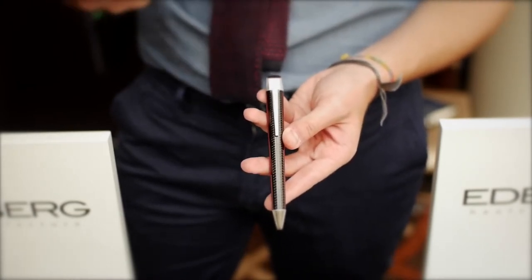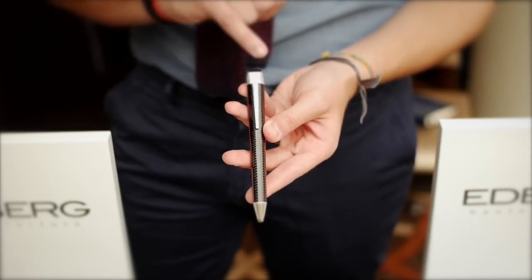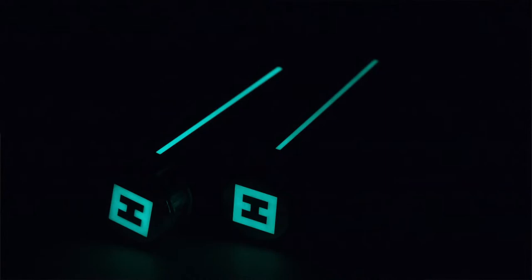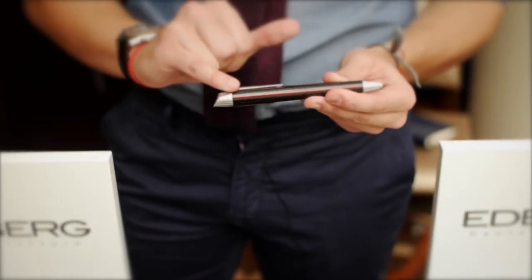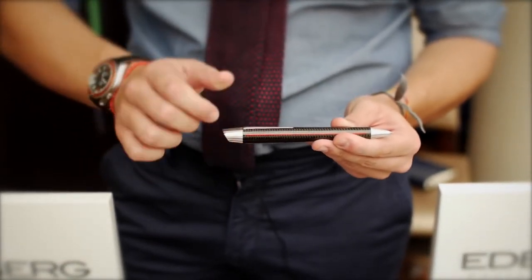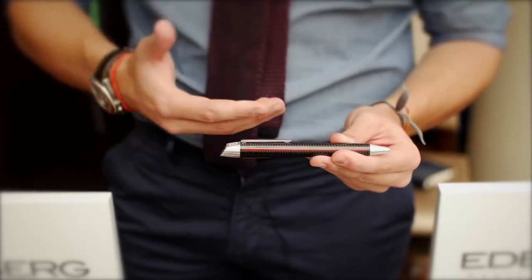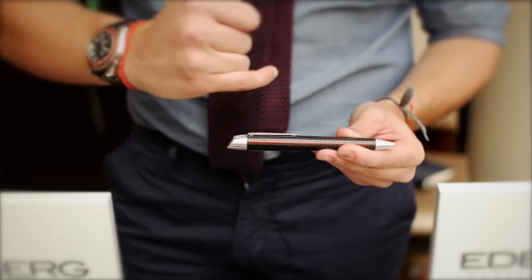On the logo we have something used for the first time in pens: Super-LumiNova — the same material used in watches that glows in the dark. A very important feature is the clip that retracts into the body when you twist it, and comes back up when you twist it the other way.